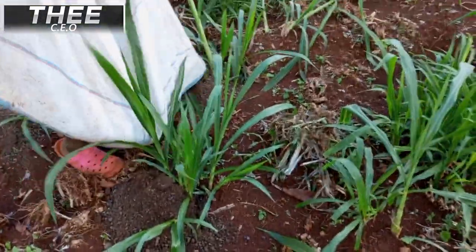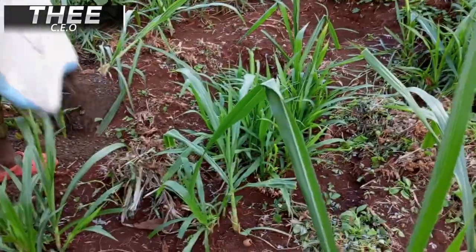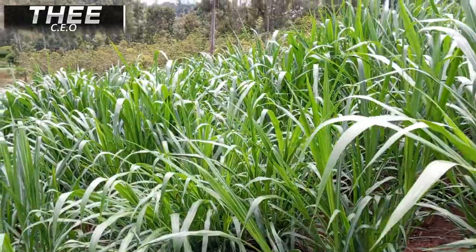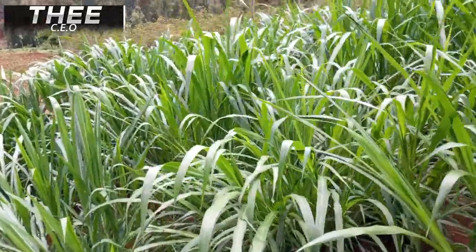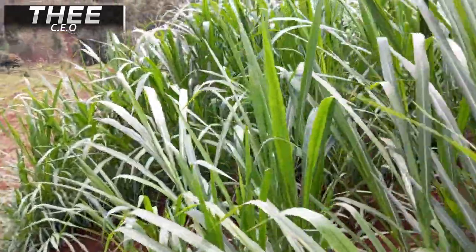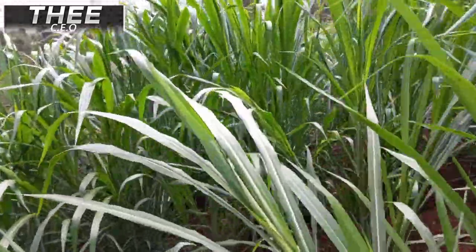Now we are applying manure so that we can increase the productivity and quantity of our super napier grass. This is after the second cutting at 45 days — now you can see the results of how our super napier grass looks. We are happy and proud farmers.